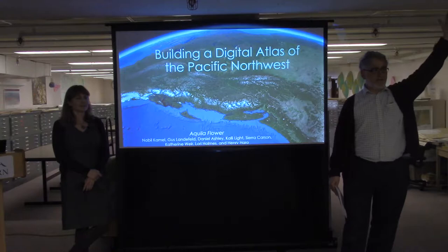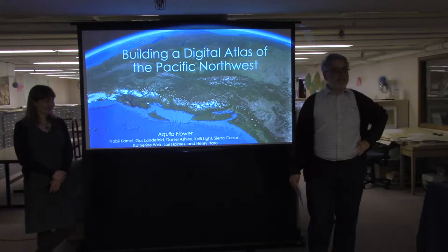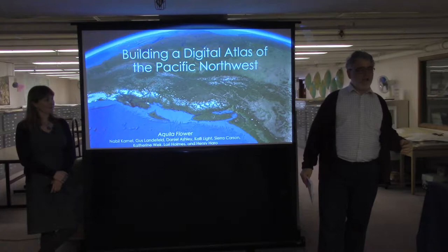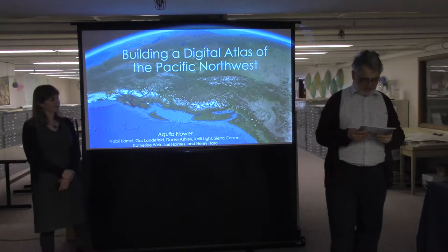Welcome to the map collection. Raise your hand if you've never been in this space before — that's one of the reasons we do this, because it can be hard to find. We have somewhere between 70,000 and 100,000 maps, and we've recently gotten 20,000 of them into the online catalog. You're welcome to come here; we're open 11 to 3, Monday through Friday, and also by appointment.